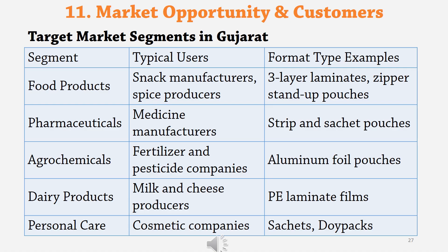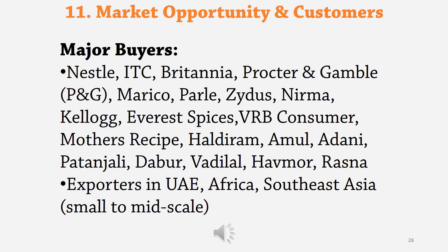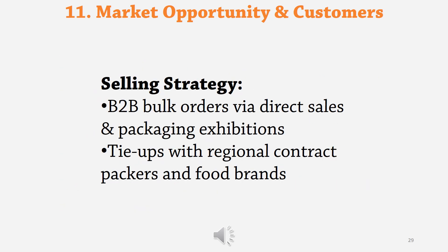Now let's talk about market opportunity and customers. Segments you can target in Gujarat include food products, pharmaceuticals, agrochemicals, dairy products, and personal care. Some of the major buyers are listed on the screen. There is also export opportunity from Gujarat. Your selling strategy should be to procure B2B bulk orders via direct sales and through packaging exhibitions, and it is better to have tie-ups or annual contracts with regional contract packers and major food brands.